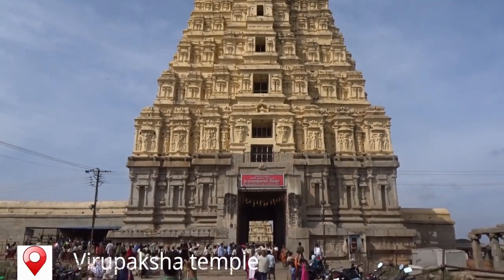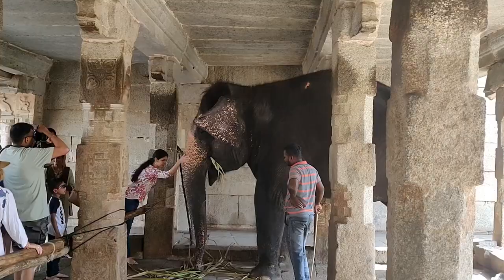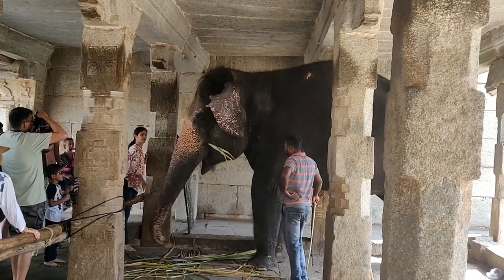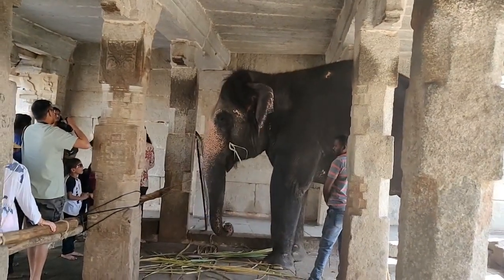Virupaksha temple is located on the banks of the river Tungabhadra and is dedicated to Lord Shiva. There also resides an elephant named Lakshmi who blesses all the devotees visiting the temple.